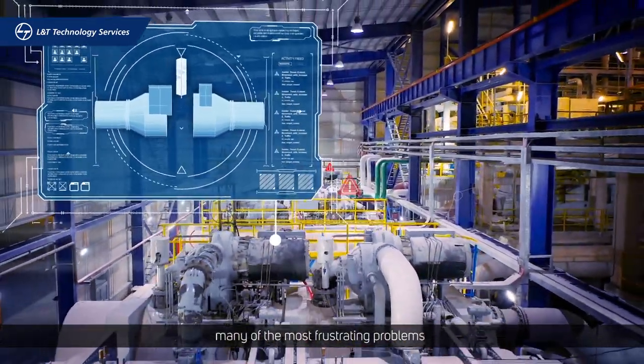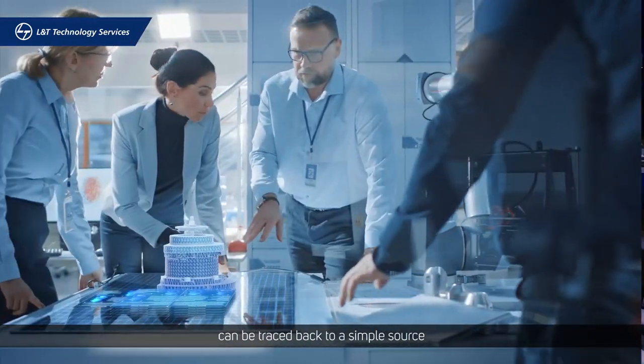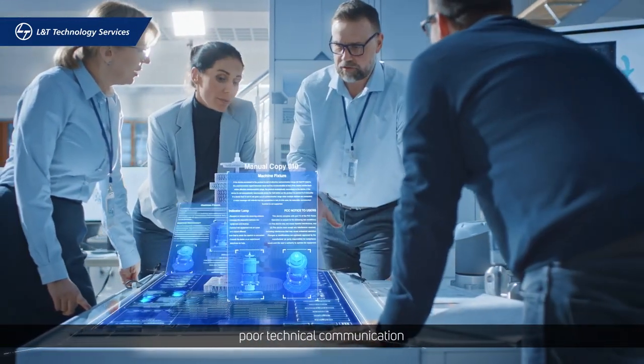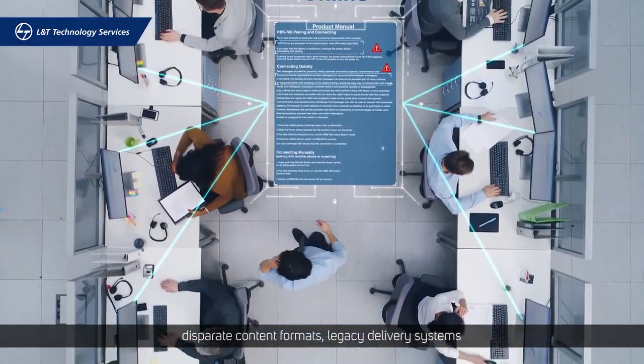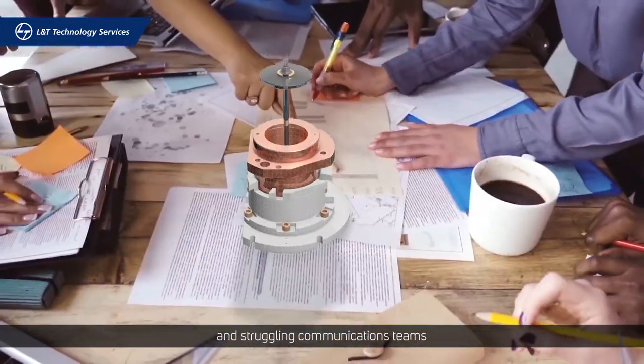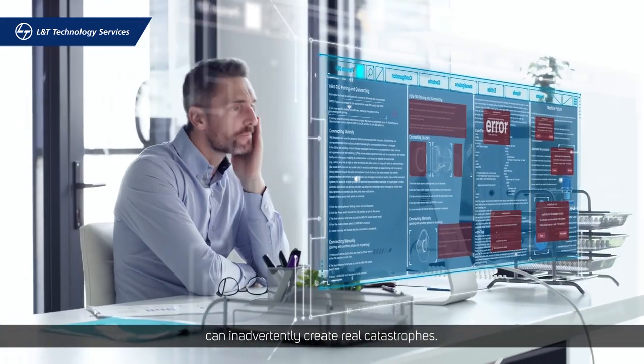Many of the most frustrating problems in industrial manufacturing and aftermarket maintenance can be traced back to a simple source: poor technical communication. Disparate content formats, legacy delivery systems, and struggling communications teams can inadvertently create real catastrophes.